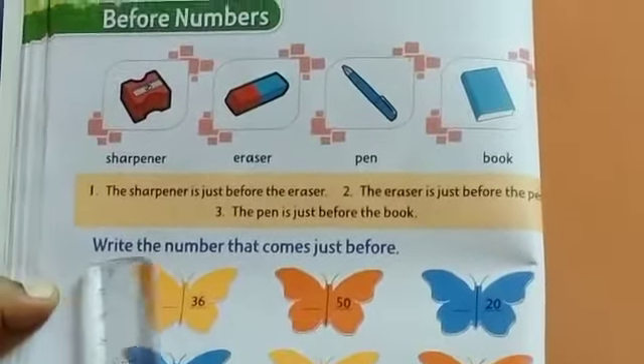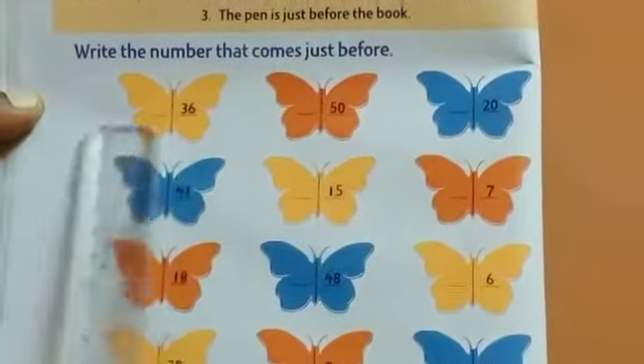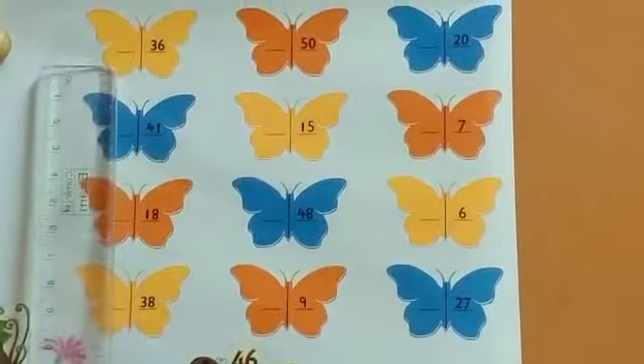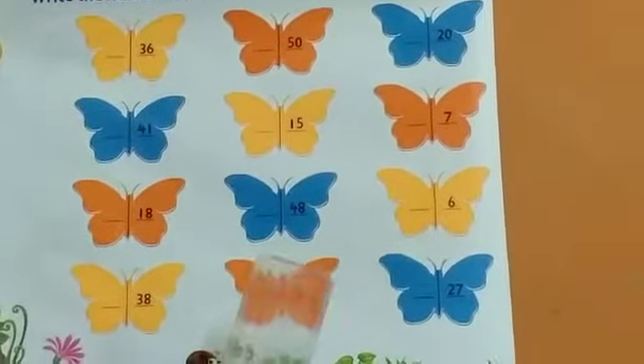Now, write the number that comes just before. You will have to do this exercise for homework. Whichever number comes before, you will have to write for homework. Page number 46.